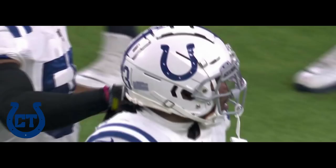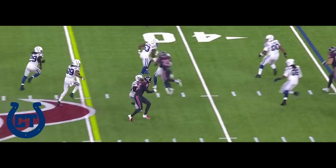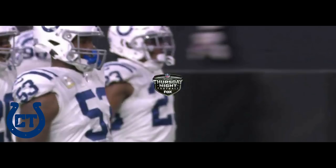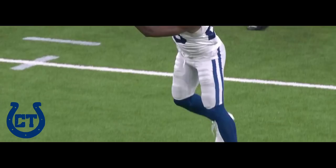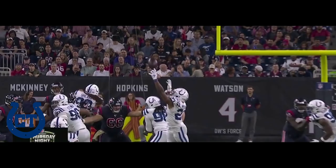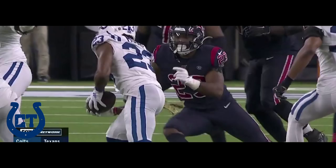Here's a pass that was picked by Moore. What a grab by Kenny Moore, right over the middle. That pass was tipped — tipped by Sheard — and Moore is there for his second pick of the season. That's exactly what the Colts needed, and a nice grab by Moore. Colts take over, down by three.